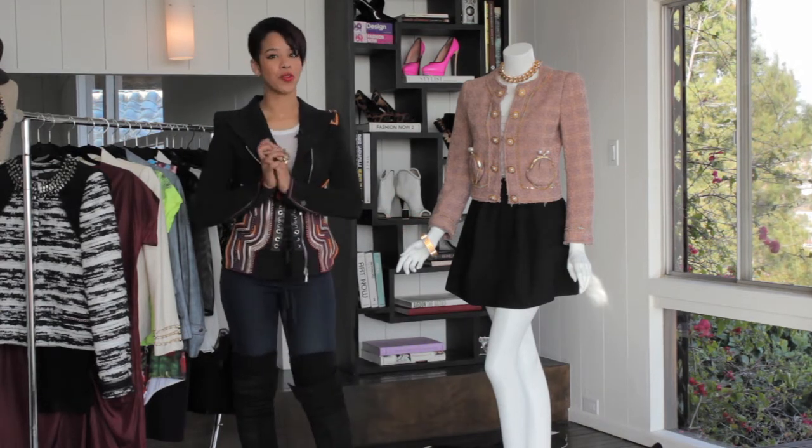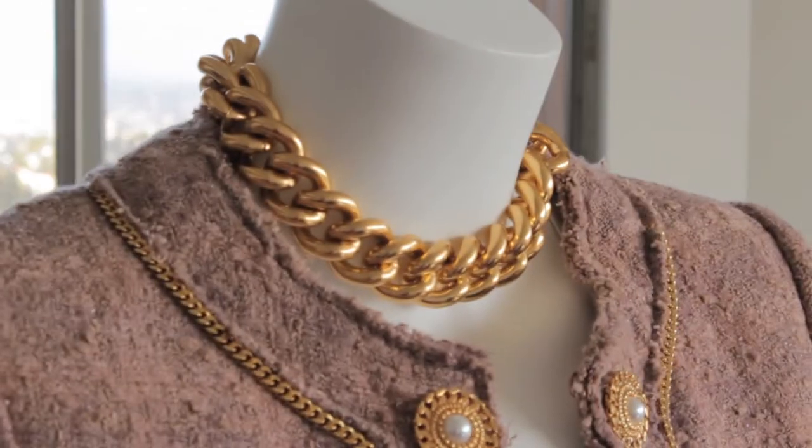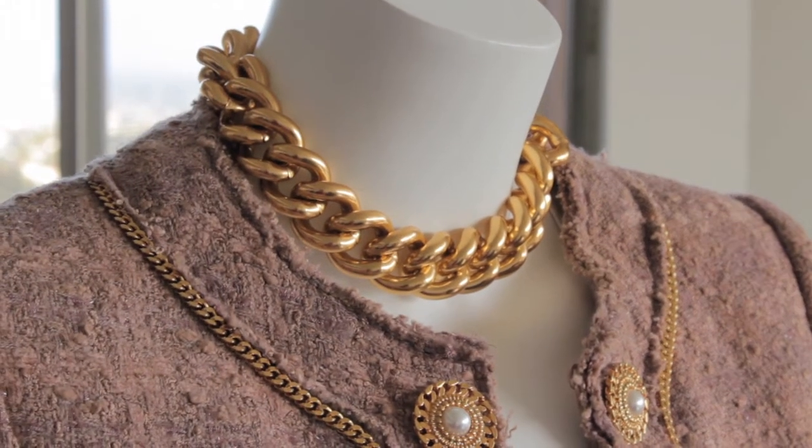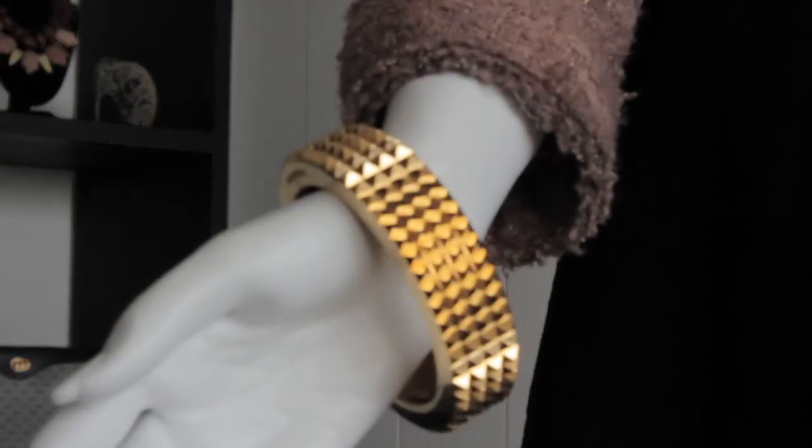I didn't stop there of course — I had to add accessories. I added a little Mr. T action with this gold choker, and then a little more gold with this Burberry spiked cuff.